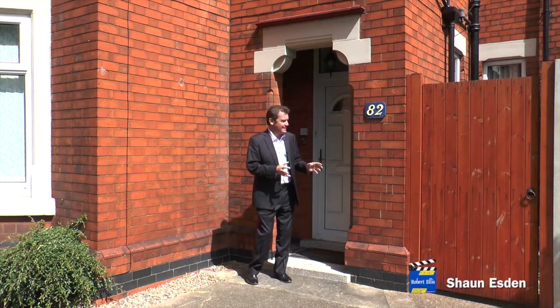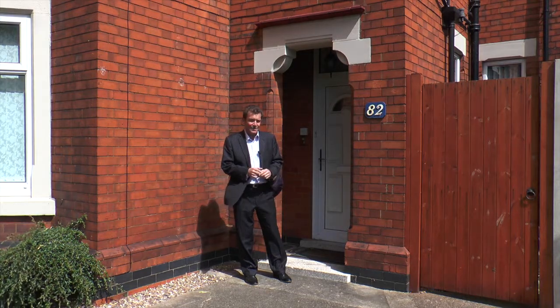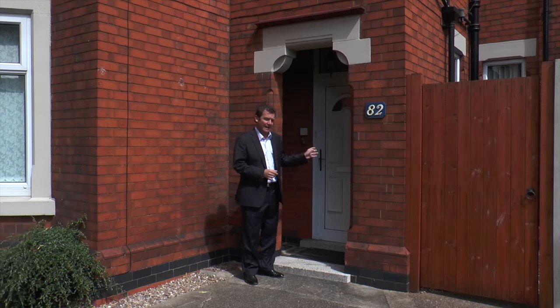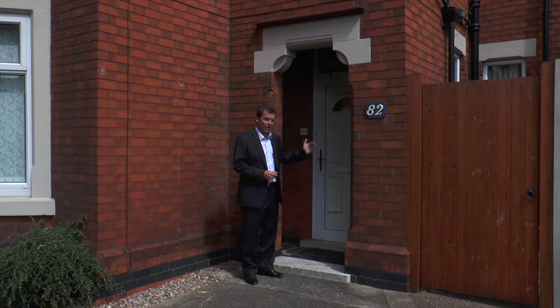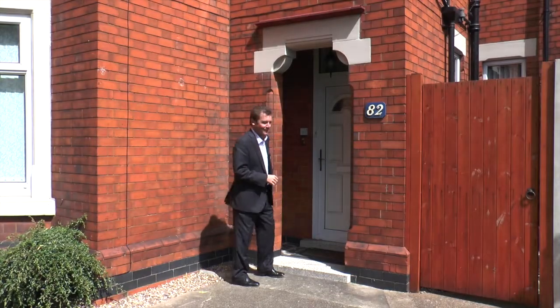I've come to Long Eaton to look at this absolutely gorgeous four-bed detached Victorian property. It's been extended at the back as well and it really does go on and on — it's fabulous. Let me show you around.